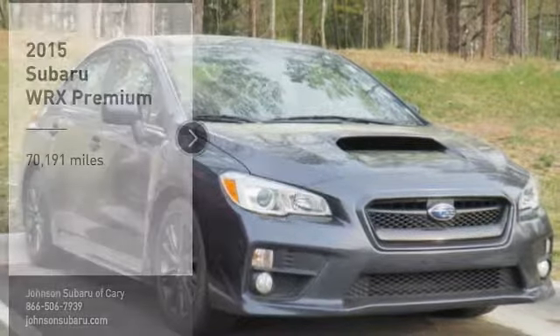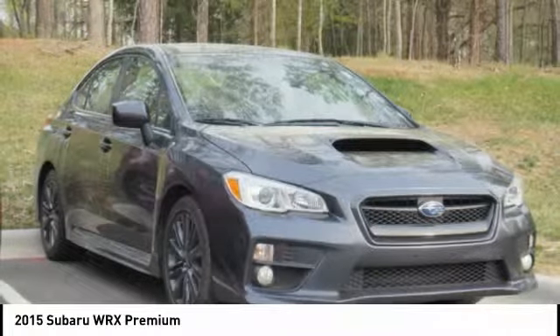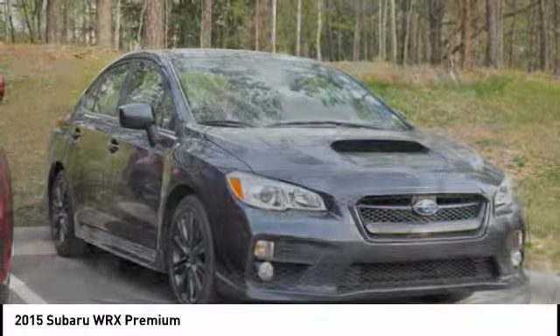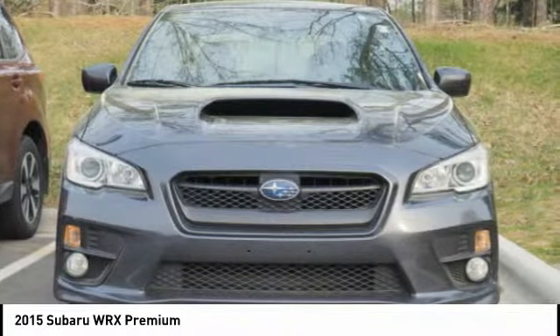Stop by and take a look at the 2015 WRX. The Subaru WRX is built with performance in mind. Not only does it provide corner-hugging ability and power galore, but it also provides fantastic fuel efficiency. Plus, you get the dependability that we've come to expect from a Subaru.